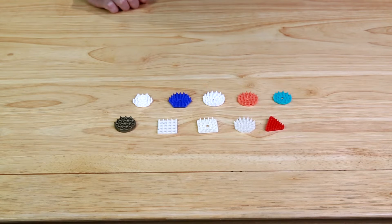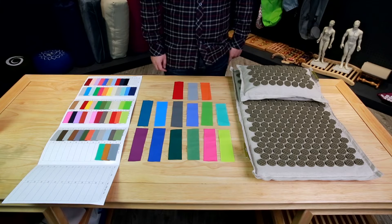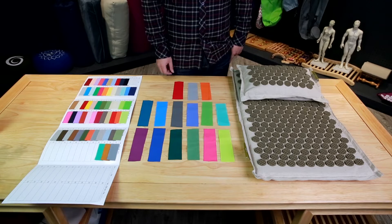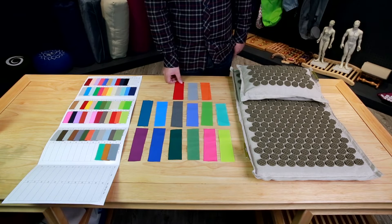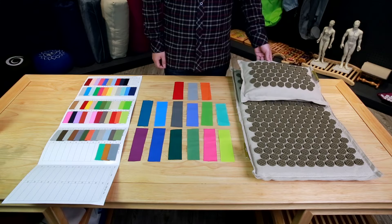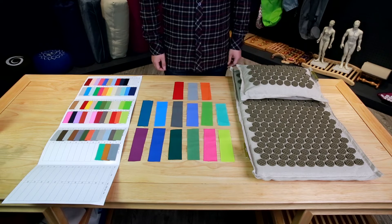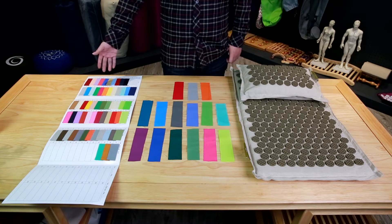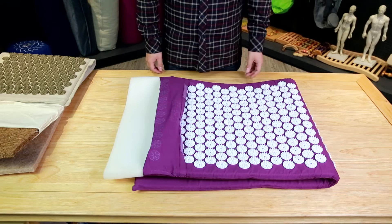Secondly, I'm going to show you the fabrics we have. We have common 100% cotton fabric, organic linen fabric, and canvas. We have many choices of color for you.